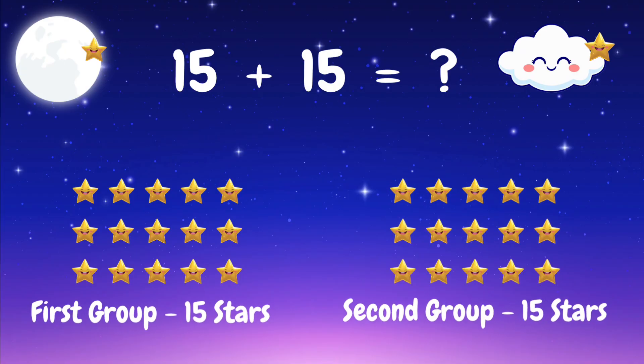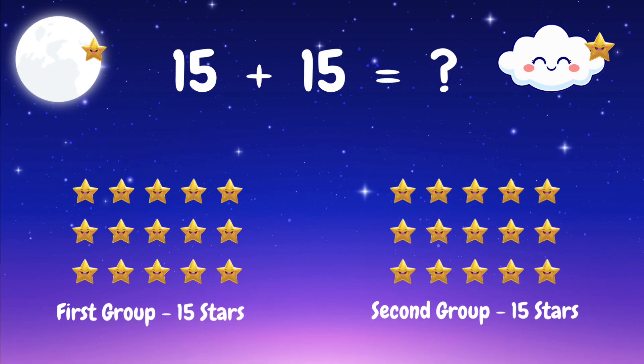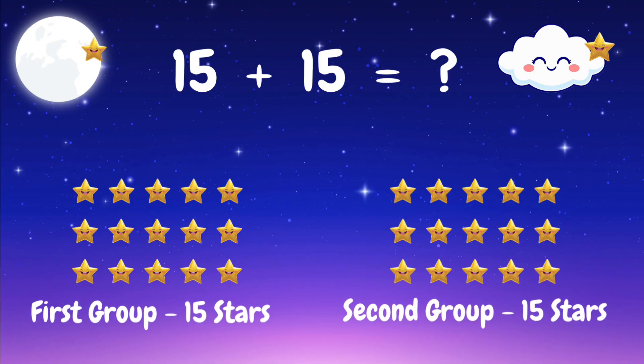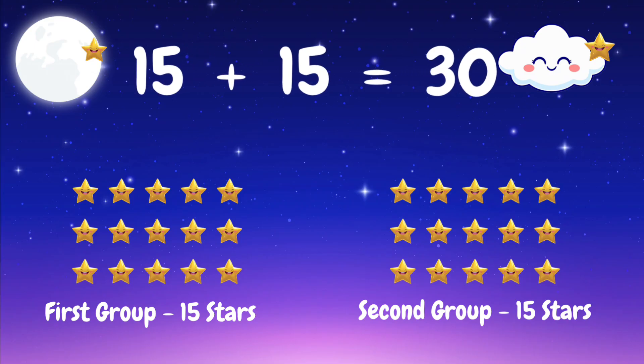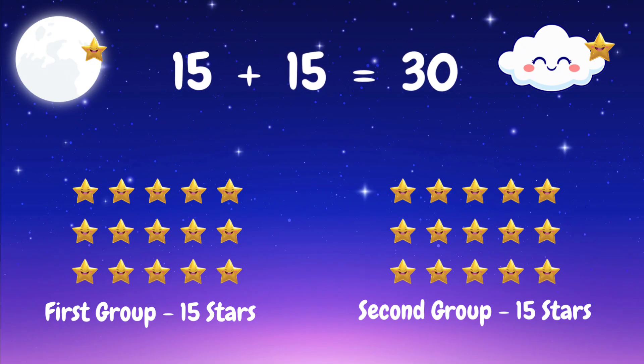We have 15 stars and 15 stars more — let's add them together. How many stars in total? 15 plus 15 plus 15 equals 30 stars. Wow, that's super shining math!